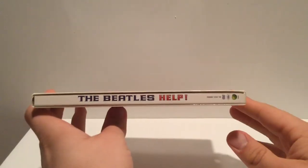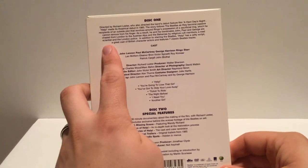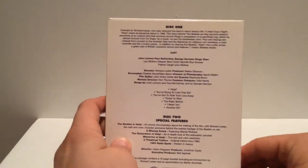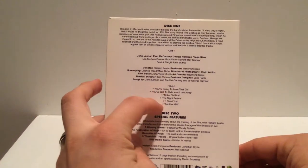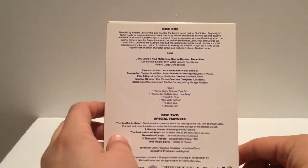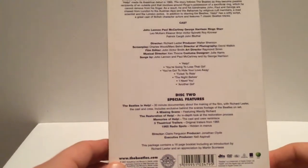Here's the spine. Pretty much the same — very simple, just white, no artwork or anything. It just tells you about the movie if you haven't seen it before. Gives you the cast and the crew, the songs that are featured — only seven songs listed on the back here, though it seems like there's more in the movie. And then disc two, special features — it's a two-disc set.